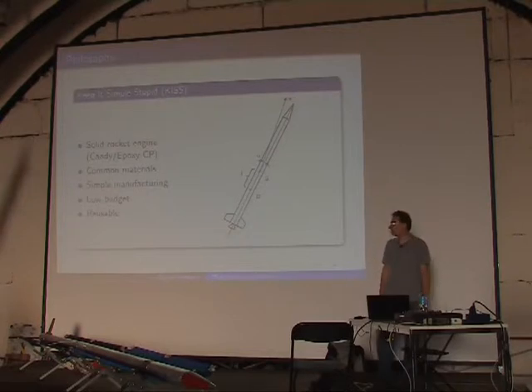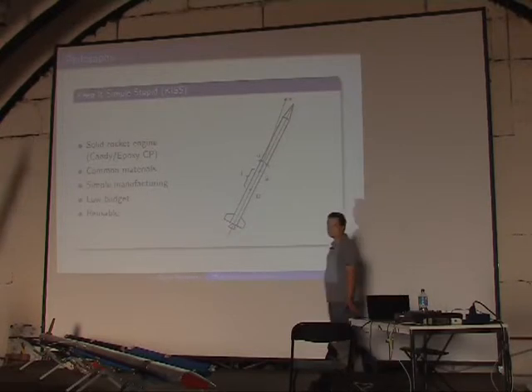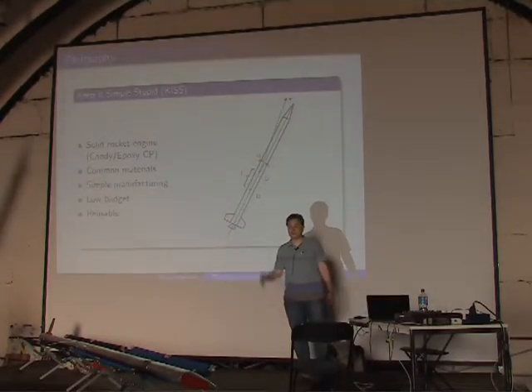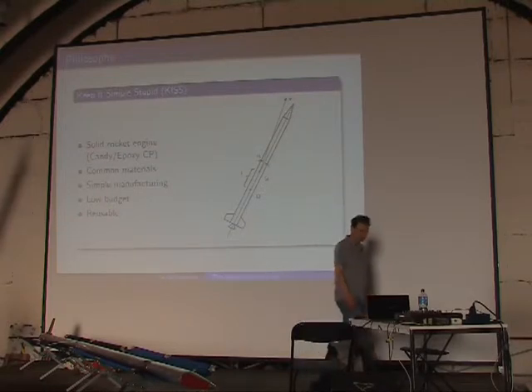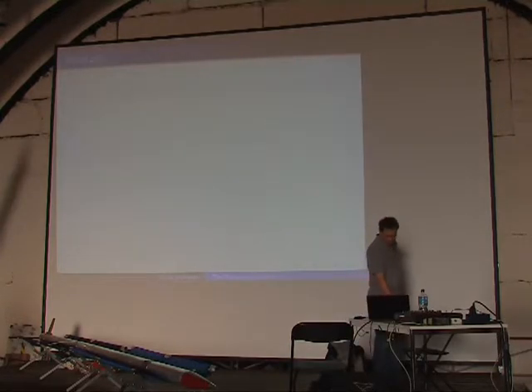It's very important to us that the rocket be reusable. We have a recovery system so they don't go ballistic into the ground — it's about getting them back with the payload if possible.